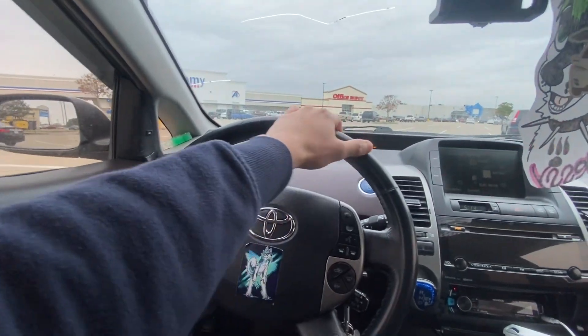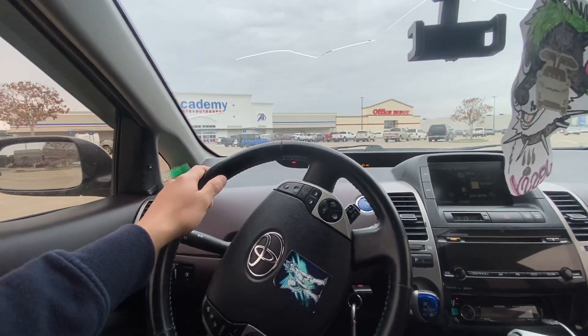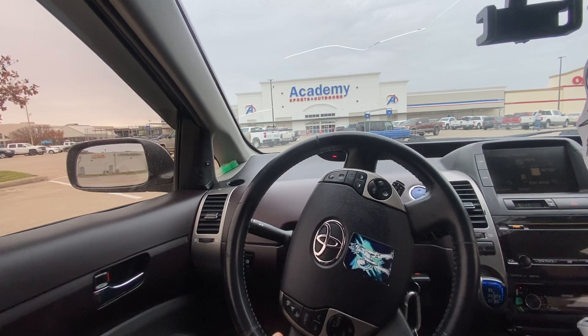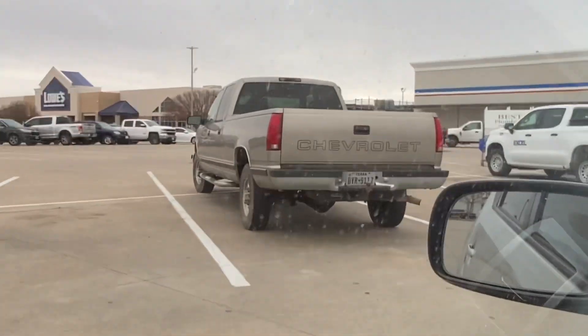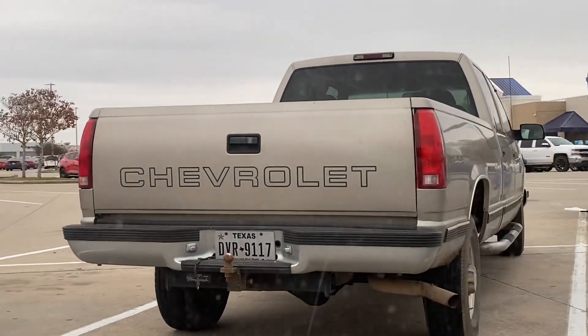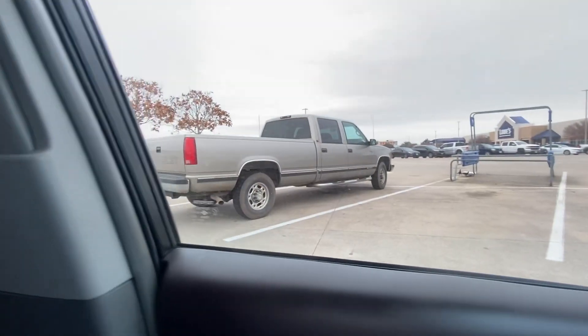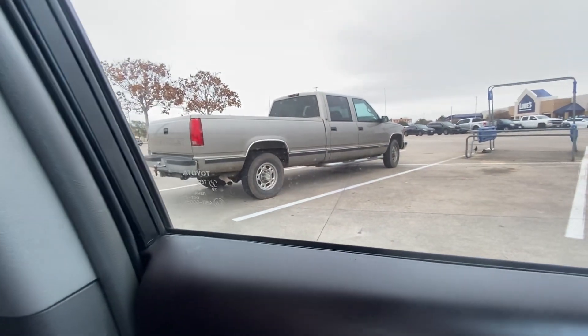Alright guys, I just got off work and I figured I'd show you this beautiful little gym right here. You guys know what I'm talking about — my favorite truck for the past few years. Check that out: an OBS extended cab long bed. As you can see right there, one of the best trucks ever made.